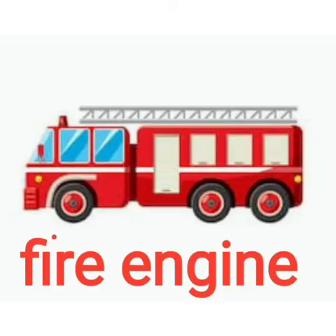This is the fire engine. What does the fire engine do? When a house catches fire, we call up the fire engine to come and douse the fire — put off the fire.